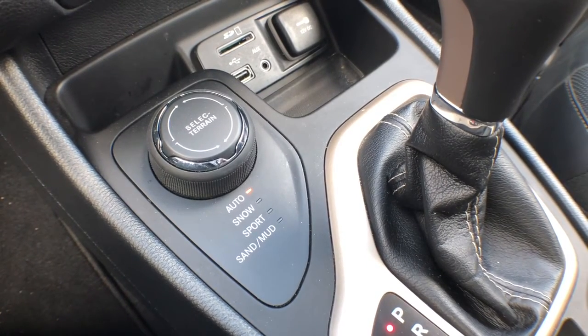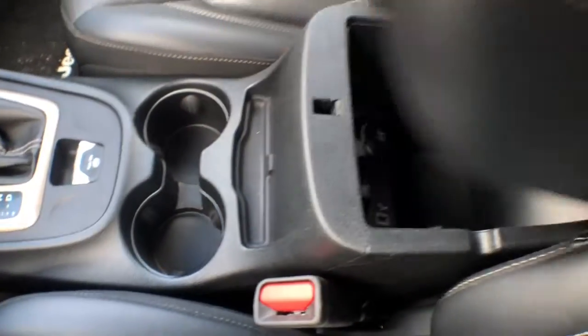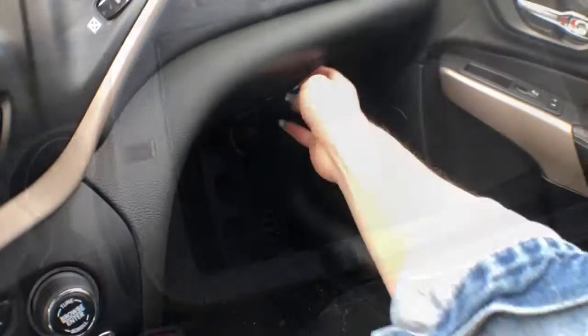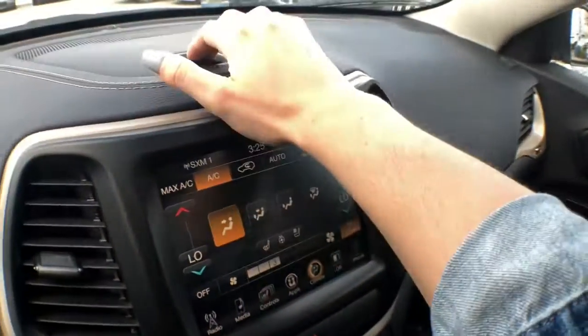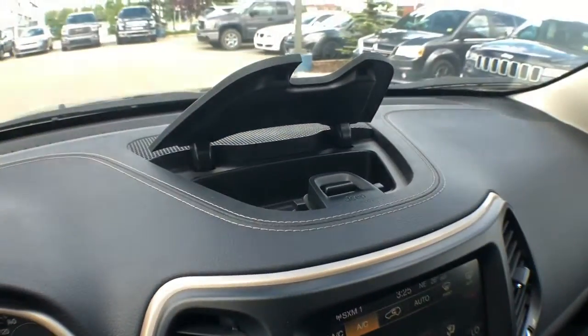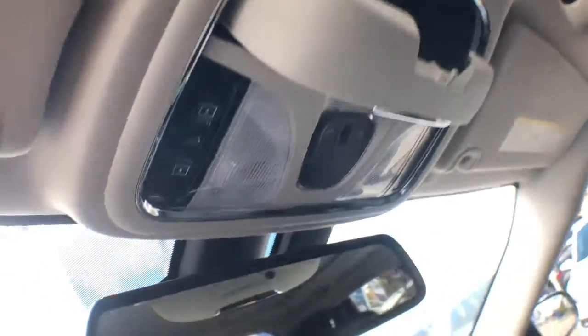Your four-wheel drive system comes with specific modes for auto, snow, sport, sand and mud. You'll find your owner's manual in the glove box, and you've got some additional storage space on top of the dashboard.